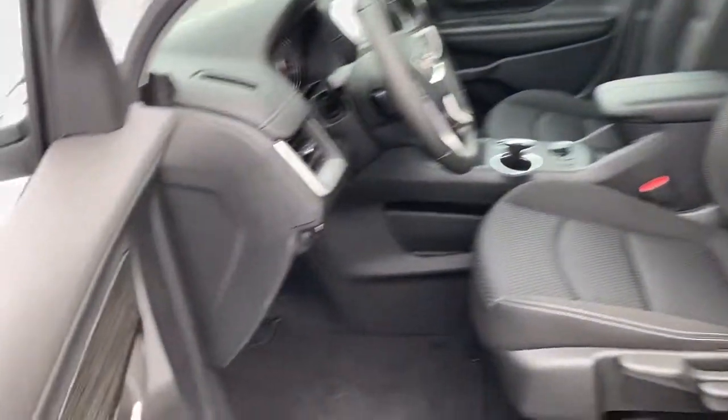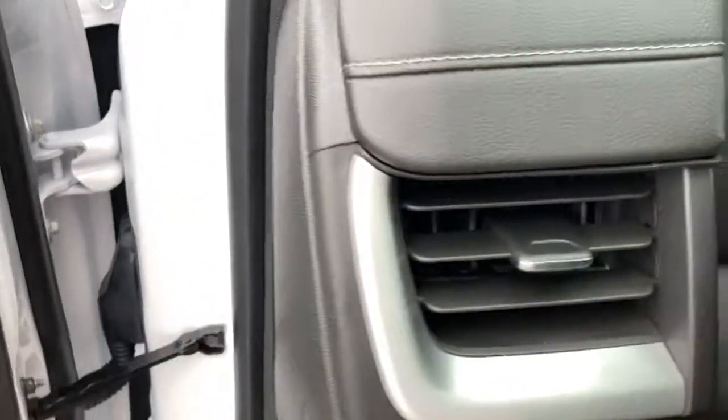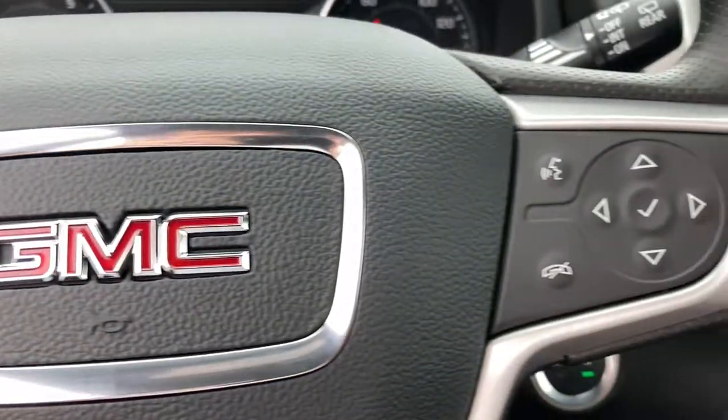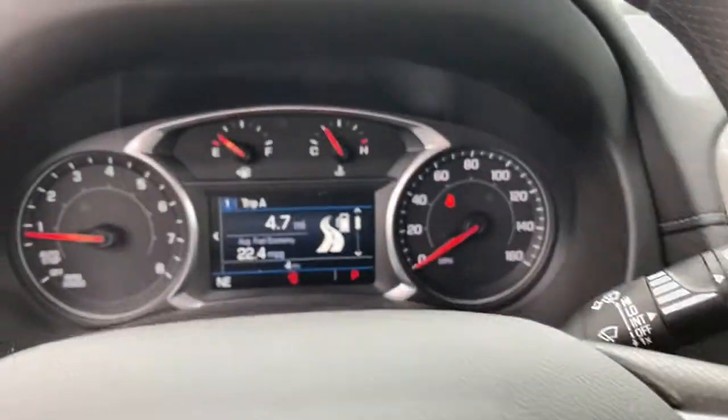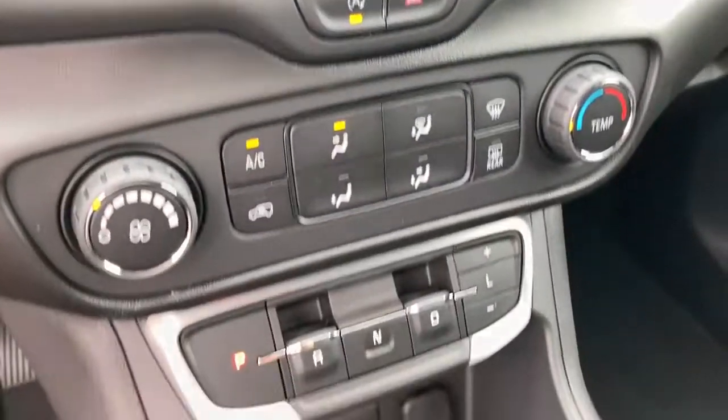The following are some of this vehicle's highlighted options: keyless entry, lane keeping assist, backup camera, keyless start, satellite radio, heated mirrors, steering wheel audio controls, aluminum wheels, Wi-Fi hotspot, and Bluetooth connection.